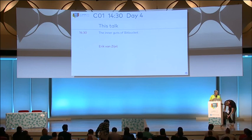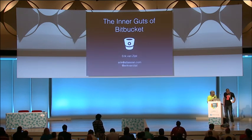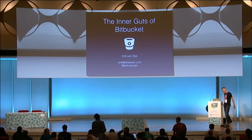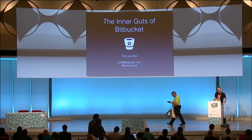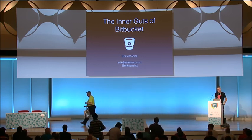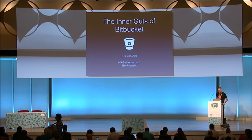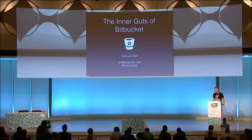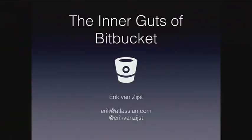Eric is going to tell us all about Bitbucket, with a focus on Git. I'm Eric, and I am with Atlassian. I work on Bitbucket — I'm one of the more back-end developers on Bitbucket — and I'm going to tell you all about Bitbucket's architecture and infrastructure, or at least as much as I can in 30 minutes.